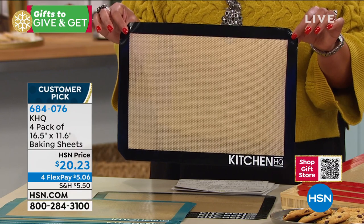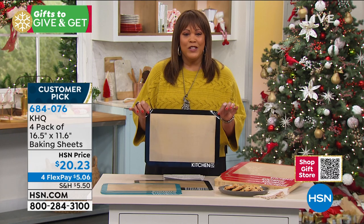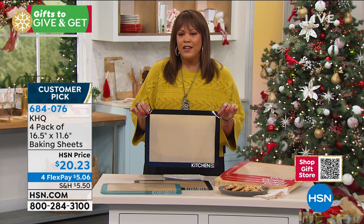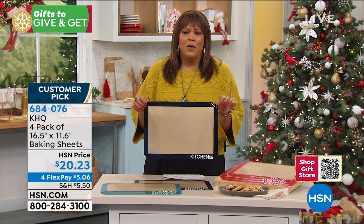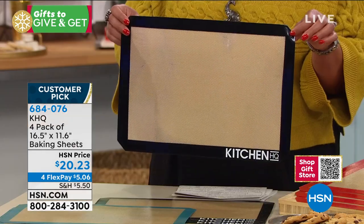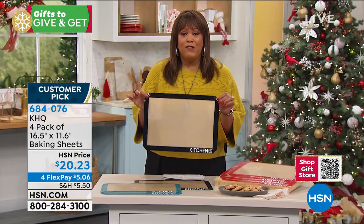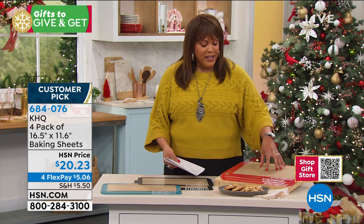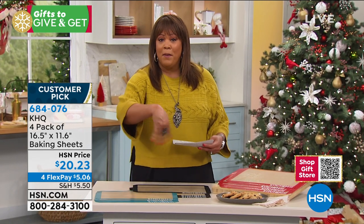The item number for you is 684076. If you're new to HSN, welcome. Those three numbers you see under the word 'customer pick' — go to hsn.com and place your order; that's the quickest way. Read the customer reviews on this. Everybody loves this because no matter what they're cooking — from cinnamon rolls to Rice Krispie treats — nothing is sticking. That gravy that splatters, lasagna — you're not going to find that tomato sauce at the bottom of your oven when you place this in. You're basically getting four of these for the price of one at $20. The red is the most popular, black is the most limited, and you have this beautiful teal.